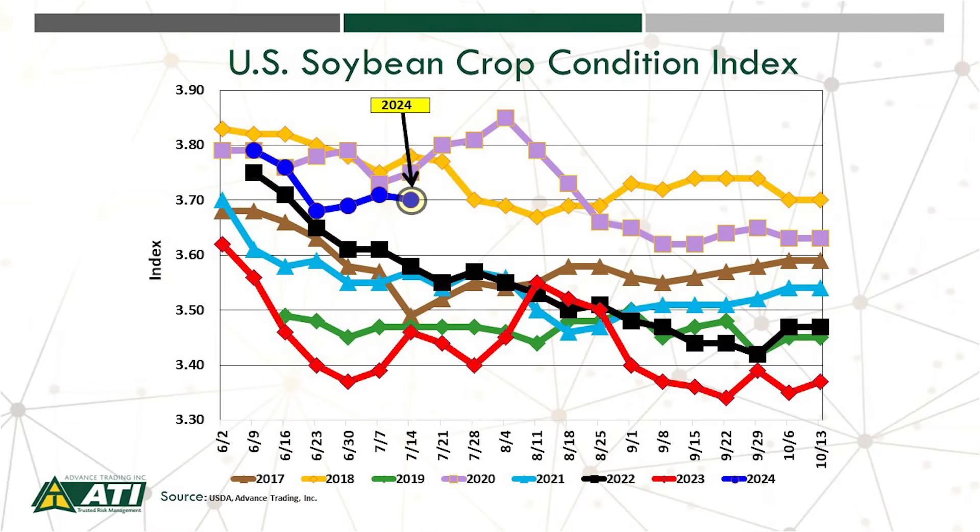Let's now take a look at our aggregate crop condition index. The crop condition index actually declined just fractionally this week from a week ago, but it's well above many of those recent years. In fact, only the years 2018 and 2020 in recent times was the condition better than it is today.